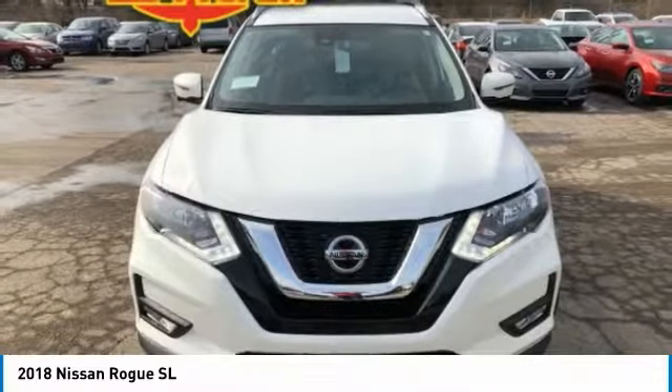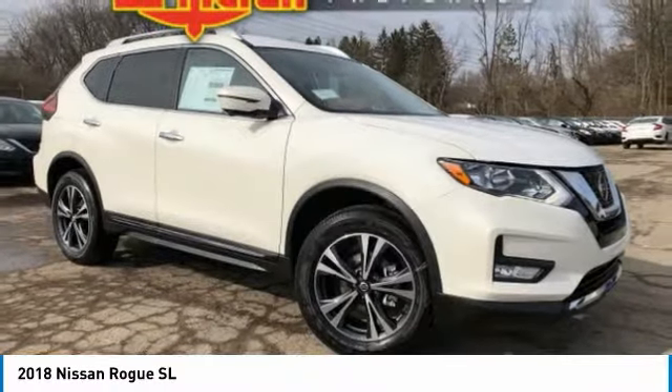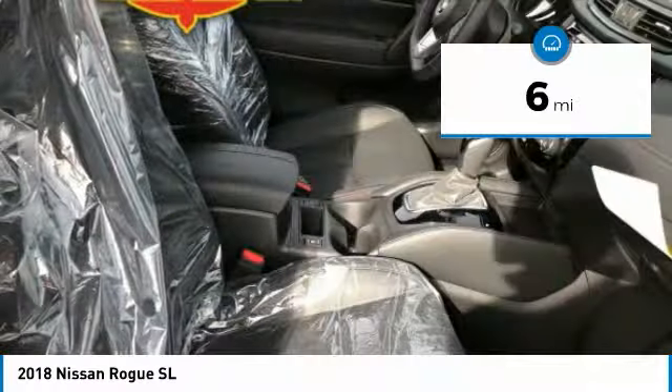With a 5-star side impact safety rating and confident handling, the Rogue is more than you expect and everything you deserve, and is priced below $35,000. This vehicle has less than 100 miles.